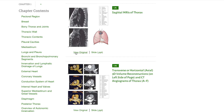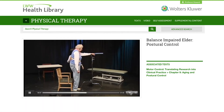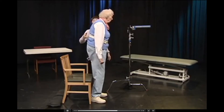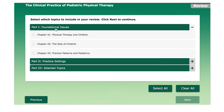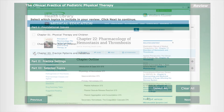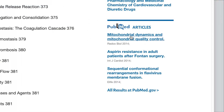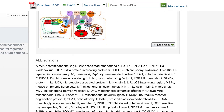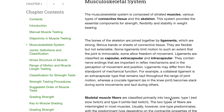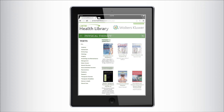Whether preparing for a lecture or hosting a review session, users can access a range of material from hands-on videos to Q&A. Health Library multimedia assets aid in preparation for teaching as well as course or exam review. Supplemented with content from today's leading journals, the Health Library becomes a single location for the trusted evidence-based content from which you prefer to teach and students prefer to learn.